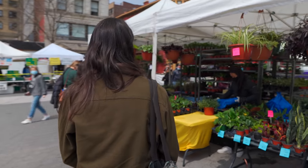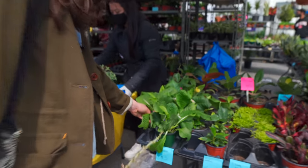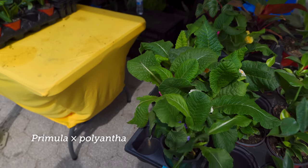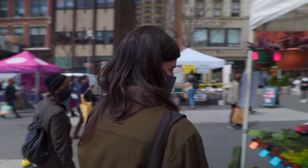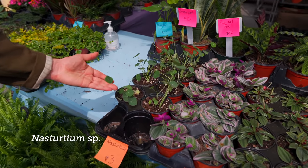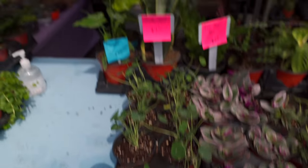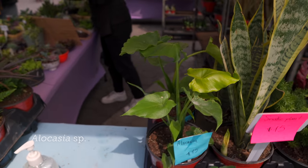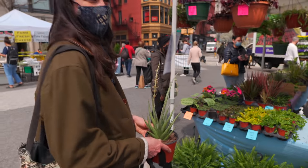All right, got some flowering primroses — very springy. Let's see what else they have on the side. Nasturtiums — edible leaves, edible flowers, not something I typically grow inside. And an alocasia — they have an aroid and some tradescantias. I'm going to get this one and then check out the other plant shop down there.